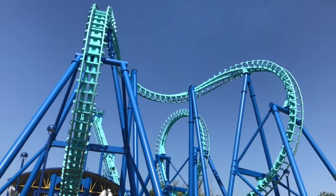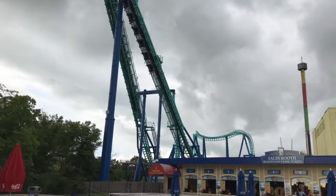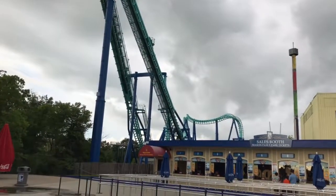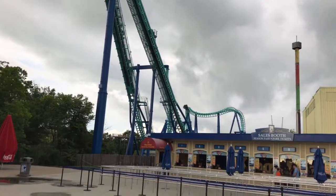Number nine is Invertigo. This one was a little bit of a head banger, but it's pretty fun still. It's an inverted boomerang — it is a little rough — but still very fun. It has those nice inversions. I love that drop backwards and forwards, and I love how you face forwards and backwards.